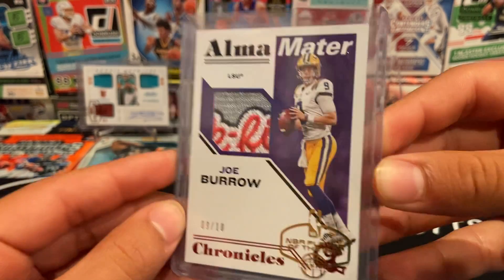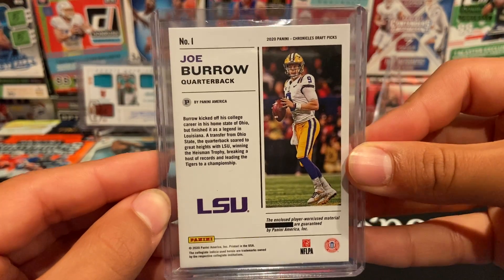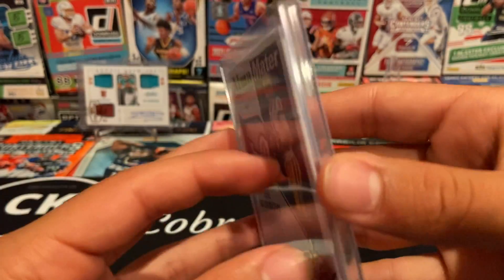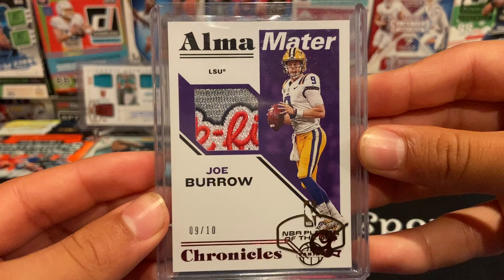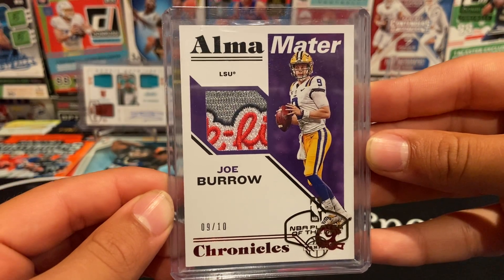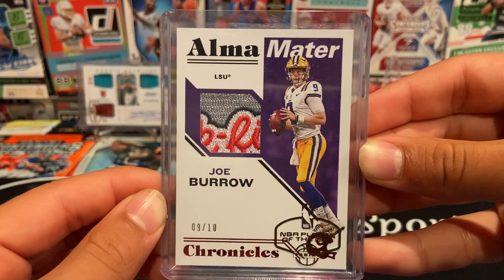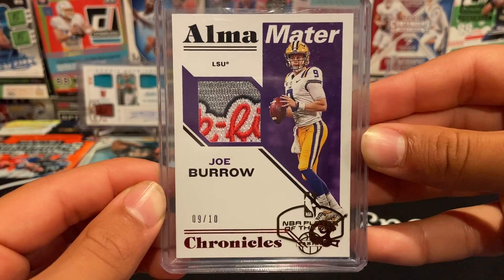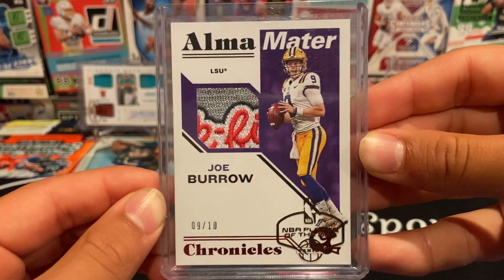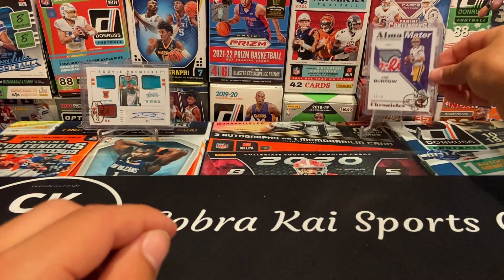When I saw the back of the card when I pulled it, I was hoping for an auto and I just saw 'player worn used material' and I was a little bummed out. But then I flipped the card over and this is just ridiculous — and jersey number 9 out of 10 makes it even cooler. The Chick-fil-A logo patch is just one of the coolest cards you can get in terms of jersey cards. Definitely one of the best cards I've ever pulled.